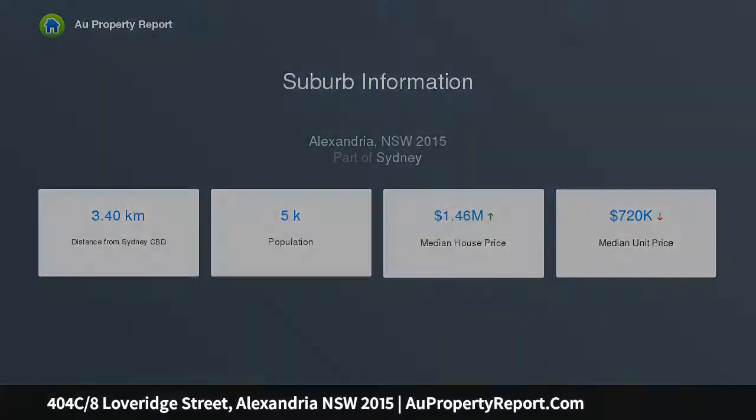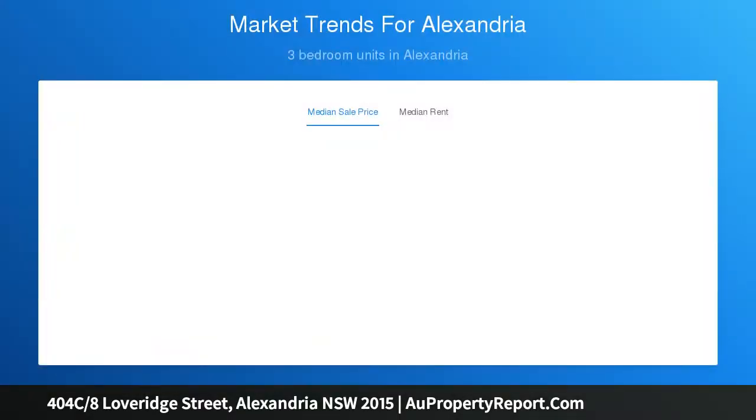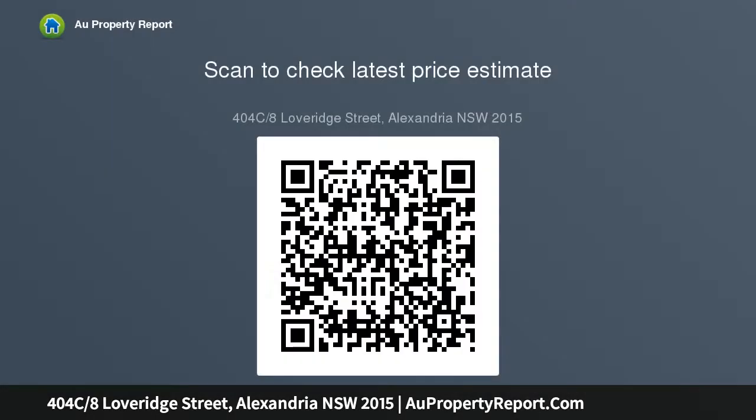Enjoy elevated views over the internal designer garden towards the city. It presents as a key city fringe address moments to shops, parks, bus rail transport, Sydney airport and CBD. Combined living and dining areas enjoy an easy flow out to the full-length balcony, floor-to-ceiling windows frame a private district.